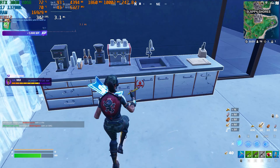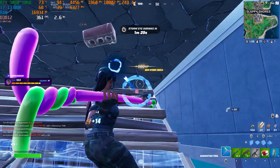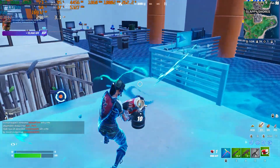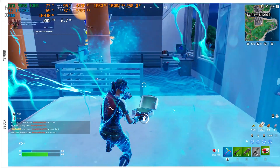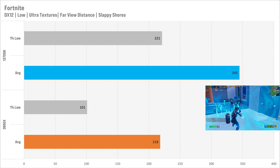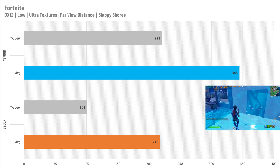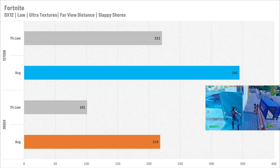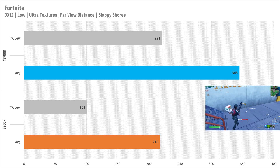The last game is Fortnite, and it saw a massive improvement. I set it to DirectX 12 with low settings, high textures, and high view distance — settings that blend visual fidelity with high performance. The 3950x got 218 fps average with 101 for the 1% low. The 13700K absolutely trounces it, getting 345 fps average and 221 for the 1% low — the 1% lows have more than doubled, which is absolutely insane.